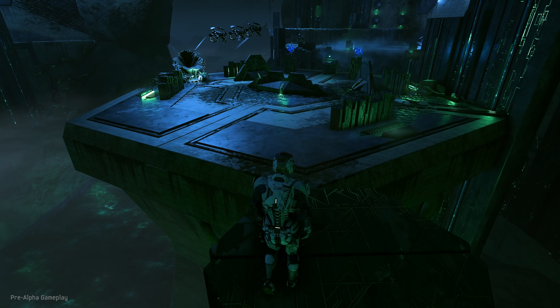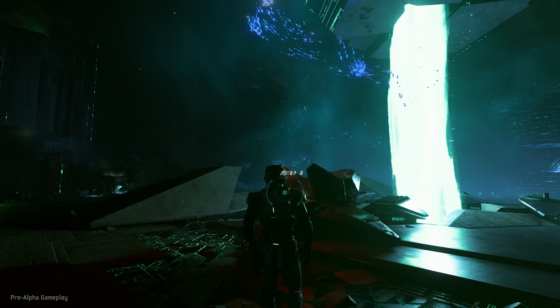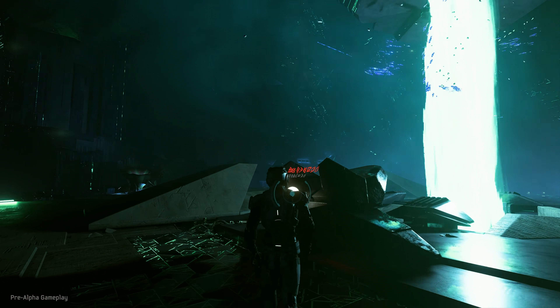We leave you now with a cutscene where you can really see our characters up close. Be sure to tune in on November 7th when we'll premiere our brand new trailer and officially open the doors to the next chapter of the Mass Effect Universe.